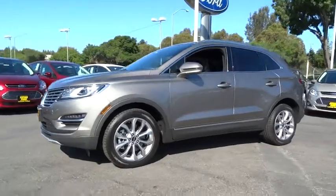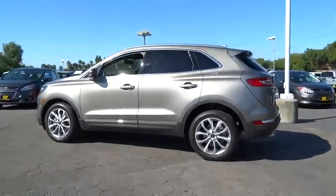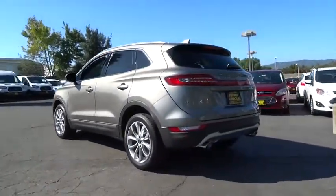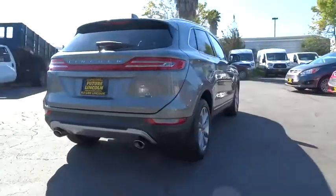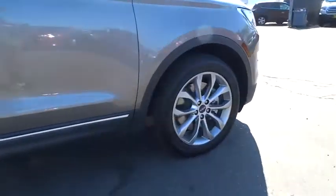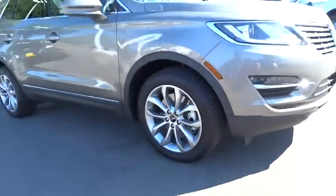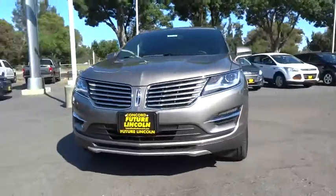2016 MKC. The Lincoln MKC is a stylish and nimble handling luxury crossover vehicle. With a long list of standard features, the MKC is sure to please. The exterior and interior offer a contemporary look that is sure to turn some heads.